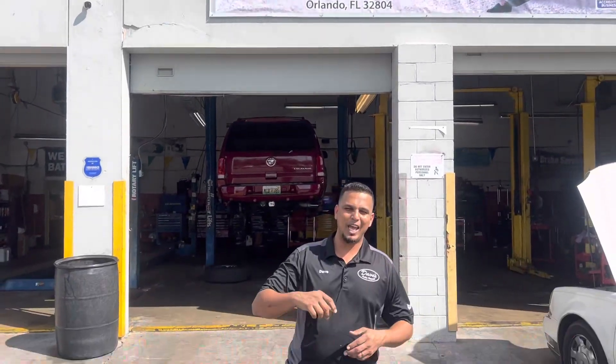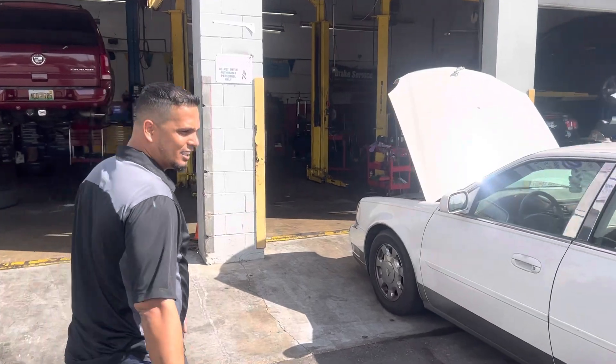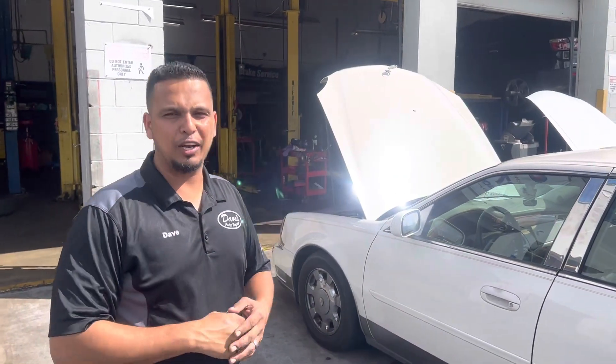Welcome back viewers. We have the Cadillac over here — take a look at it. This is an '02 Cadillac DeVille. I know you guys have liked these Cadillac videos.